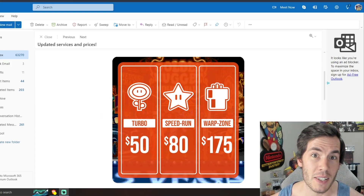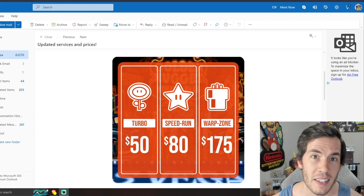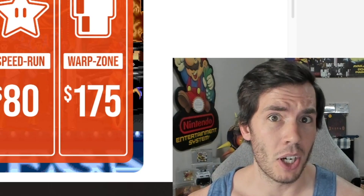WADA Games has just dropped an announcement that is very likely going to affect you and very likely going to affect the entire video game collecting market. So let's talk about it.